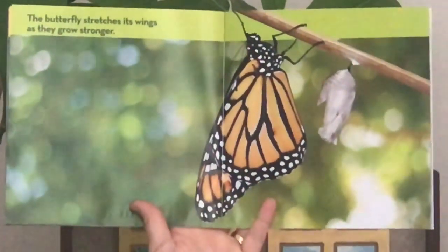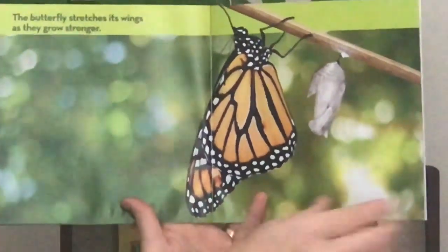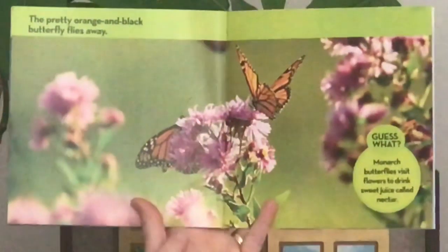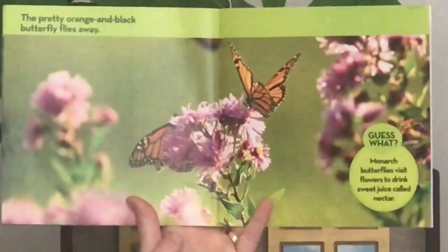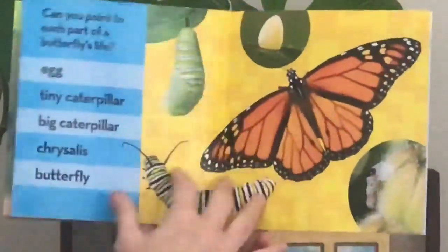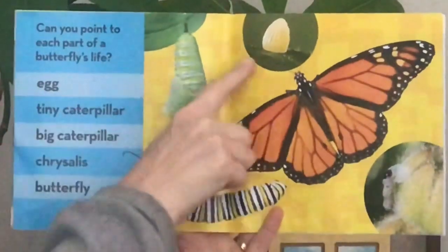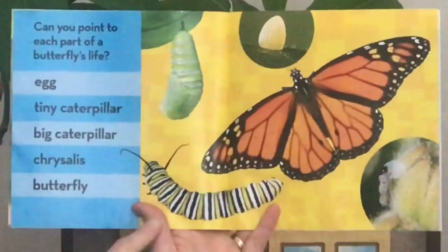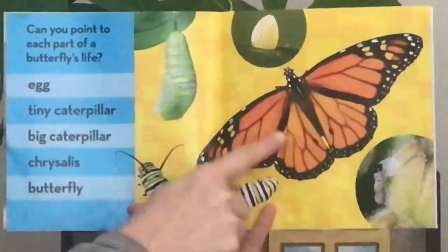The butterfly stretches its wings as they grow stronger. The pretty orange and black butterfly flies away. Monarch butterflies visit flowers to drink sweet juice called nectar. So the life cycle is: egg, tiny caterpillar, big caterpillar, chrysalis, and butterfly.